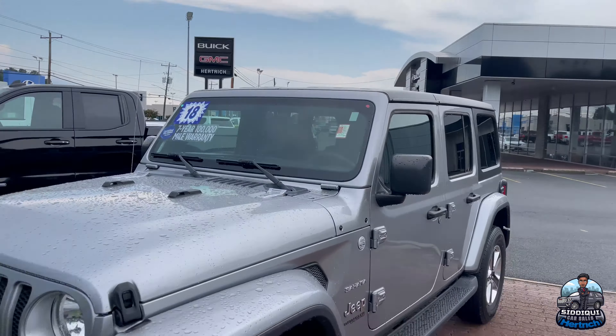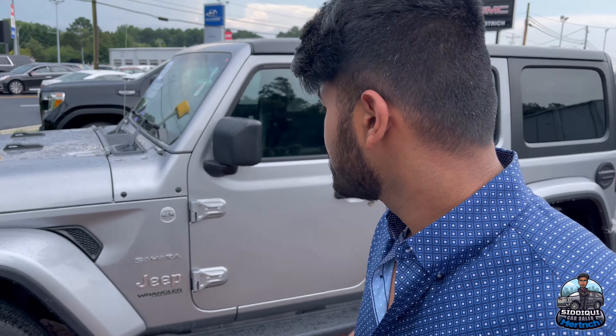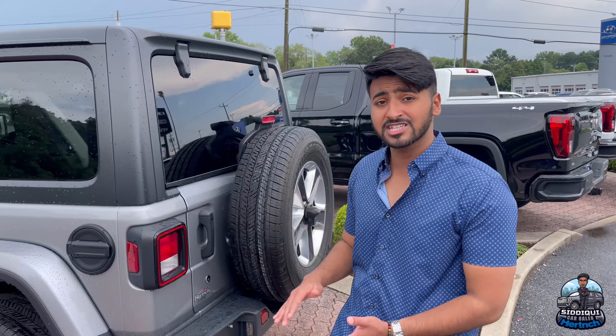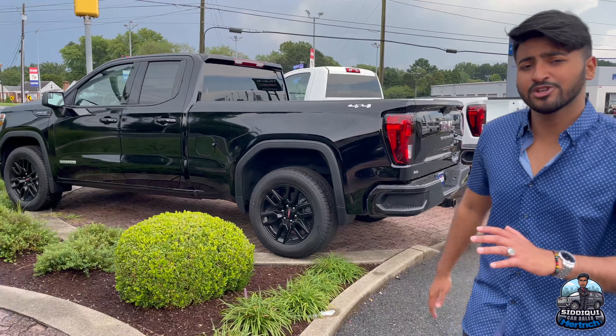For all of my Eastern Shore customers, I know you guys love this vehicle right here — we got a Jeep Wrangler Sahara, trail rated, four-by-four, four-door. Very nice Jeep, perfect for the beach. Summer is coming to an end so we have marked this vehicle down — come take this home.